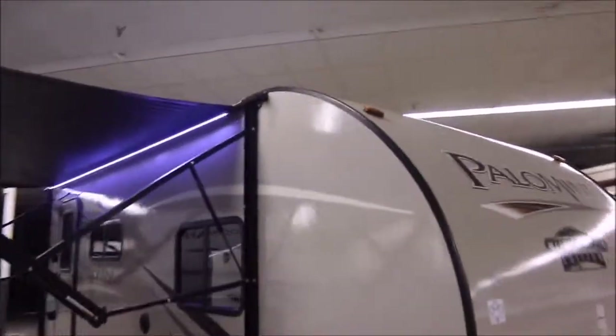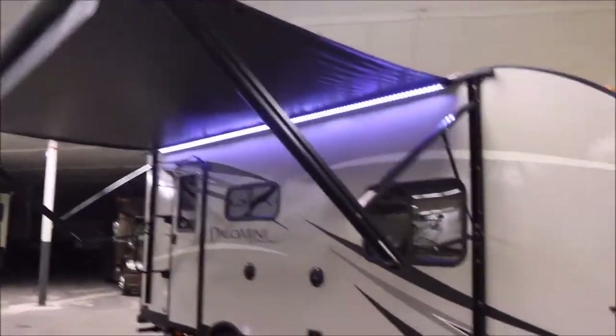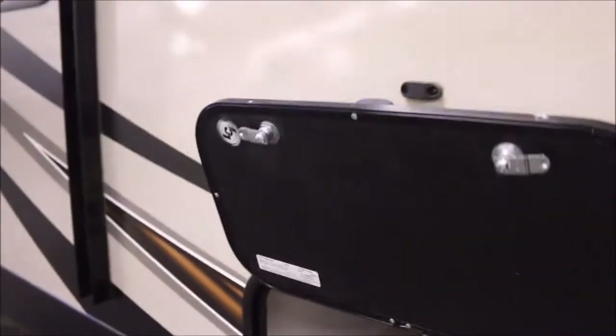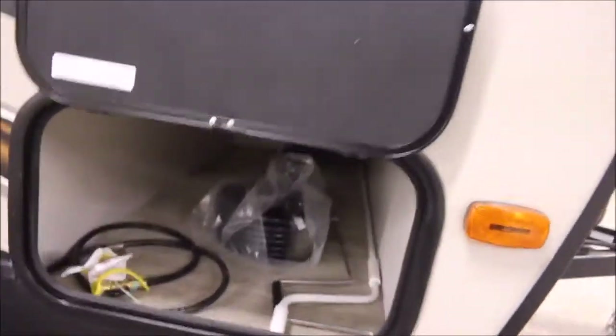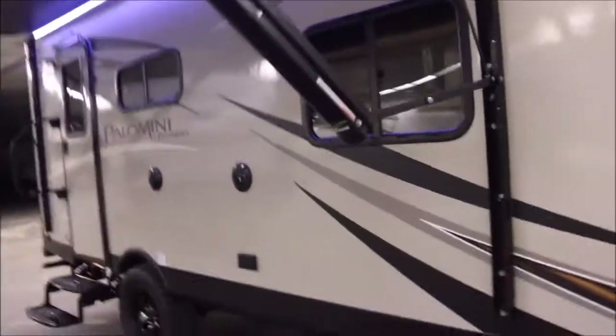Over on this side you've got a huge awning — it pretty much takes up the whole side of the trailer. It's got LED lighting on it as well. And then you have the pass-through storage up here, and another thing I like about it is the magnets that hold the door up.